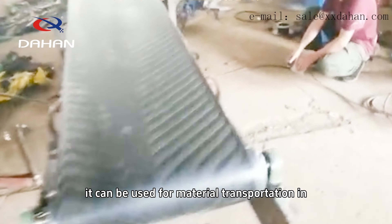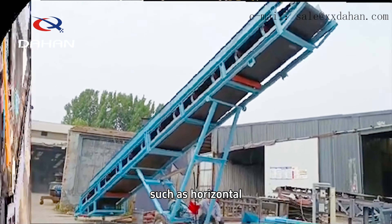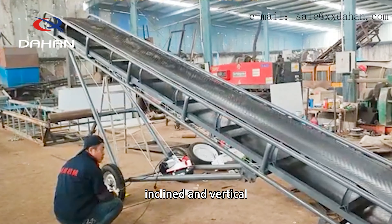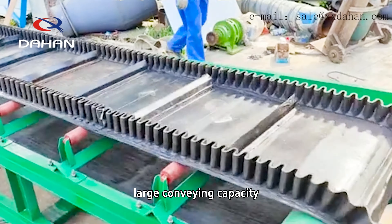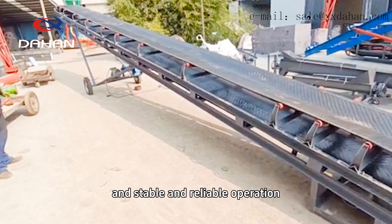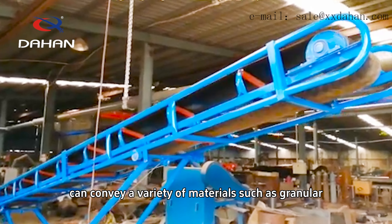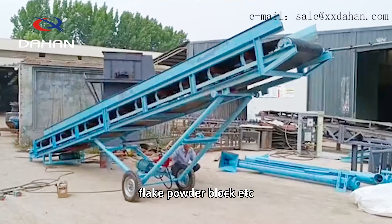It can be used for material transportation in various working conditions such as horizontal, inclined, and vertical, and has the characteristics of long conveying distance, large conveying capacity, and stable and reliable operation. The belt conveyor can convey a variety of materials such as granular, flake, powder, block, etc.